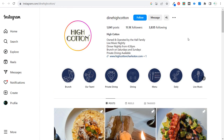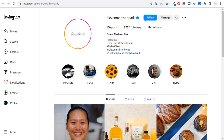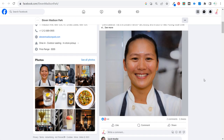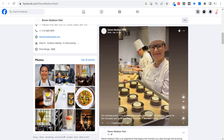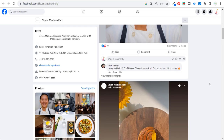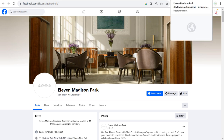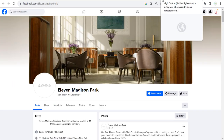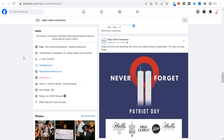In a more competitive market, Eleven Madison Park — a luxury restaurant in New York City — is very active on Instagram with 375,000 followers, and on Facebook with 108,000 followers and 98,000 likes. They constantly post content including Reels, like one about their pastry team. Between these two pages, Eleven Madison Park has almost 500,000 people following them. High Cotton has almost 25,000 between Instagram and Facebook that they can easily reach.